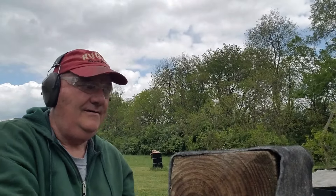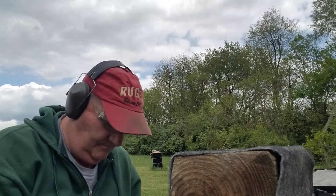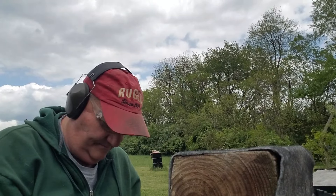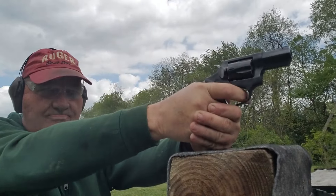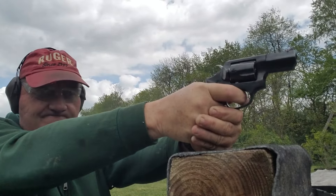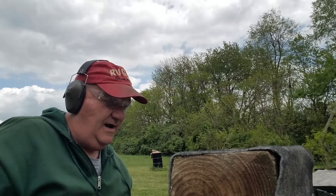There we go. I'm looking at it — I'm not real happy with it. Let's try about five more on double action. Hmm, nose-dived on that one. Don't know where it went. It's a little gun — you can feel it in your hand.